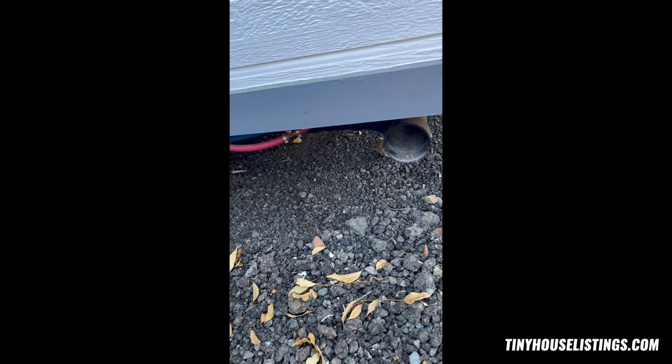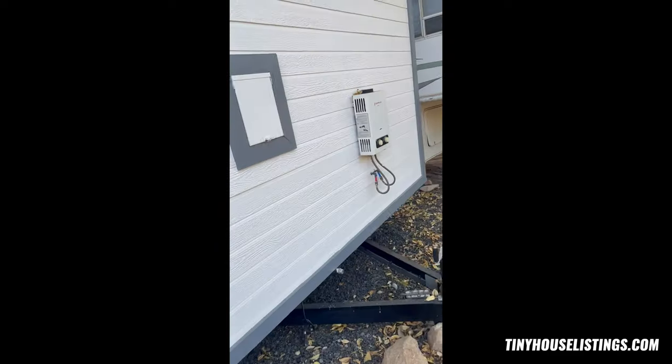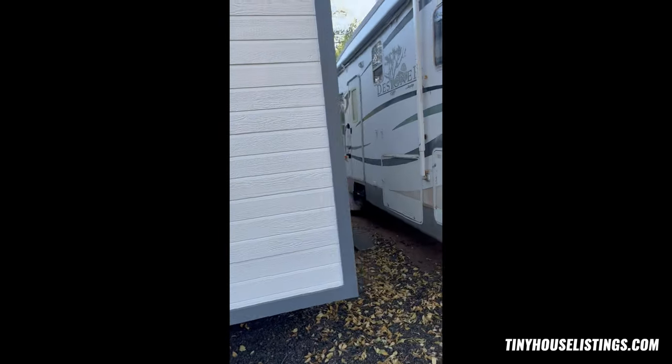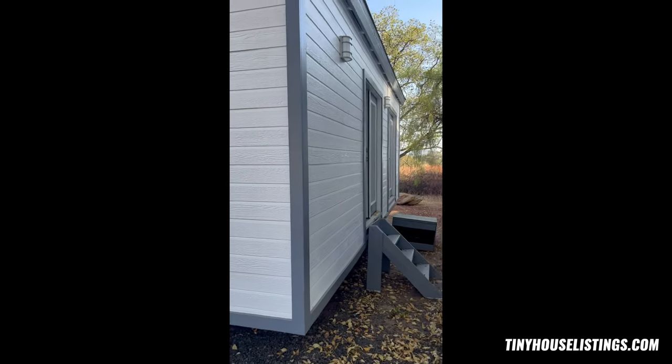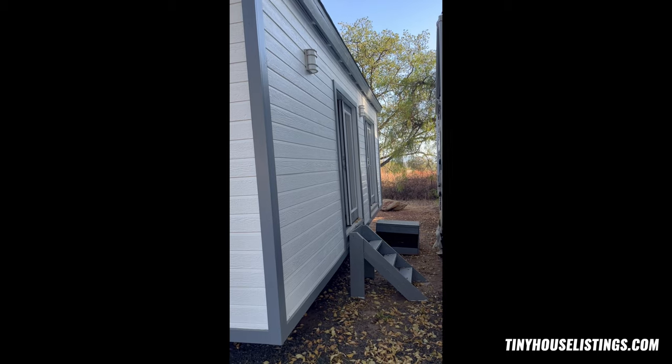My husband said there's two of them, so I don't know where the other one is, but if you need to, I'll figure it out. Coming along the side, this is pretty much the front of the house with the lighting and the two sets of French doors.